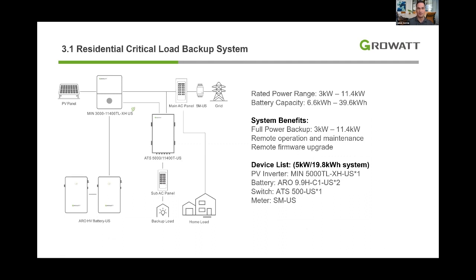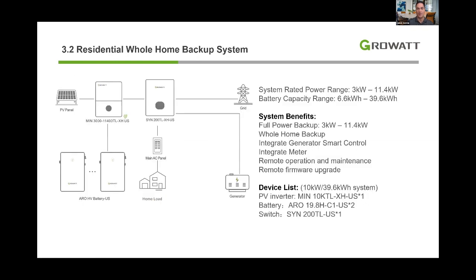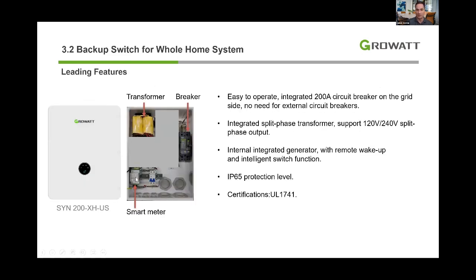The key difference between partial home backup and whole home backup: partial home uses an ATS and requires a dedicated sub-panel. The whole home backup uses a gateway with an integrated transformer that sits before the main panel. The whole home backup supports up to three inverters, with a maximum of four battery cabinets per inverter — enabling up to 120 kWh of storage on one home. It also has a generator input and an EV charger input on the gateway.